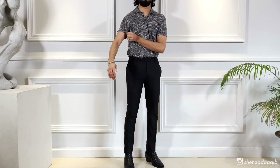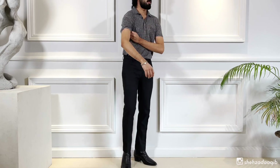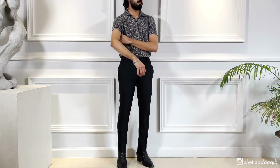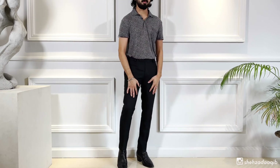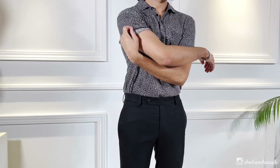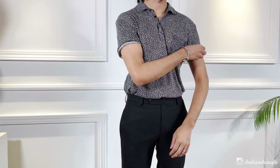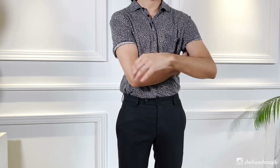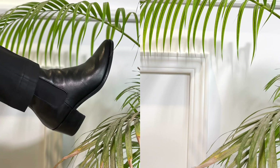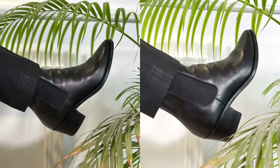Next up, we have this Japanese linen polo. Love the color, love the pattern. Living in a country like Bangladesh, it gets super hot and super humid, so you need materials that keep you cool during those harsh days, and this is perfect for that. Paired it with my favorite pair of boots — these are Celine 2020 Chelsea biker boots.